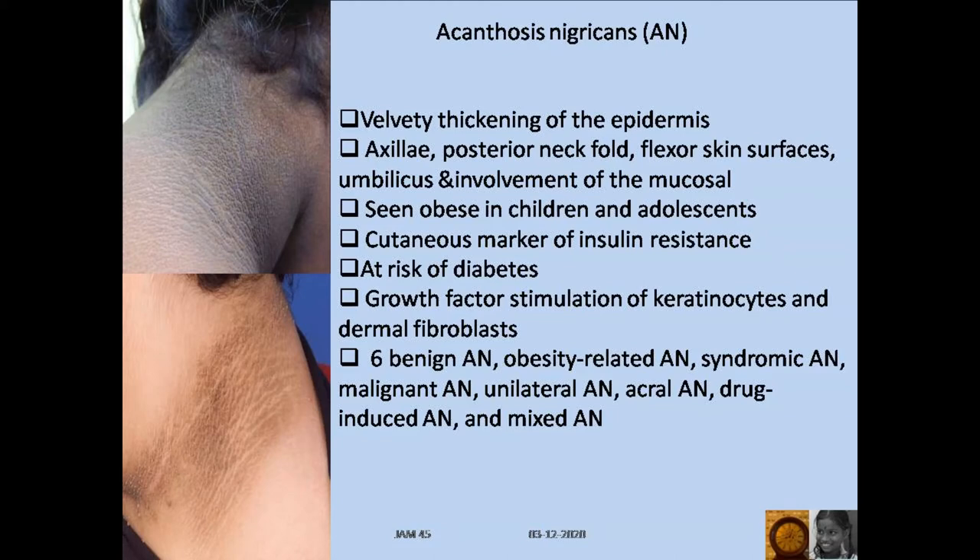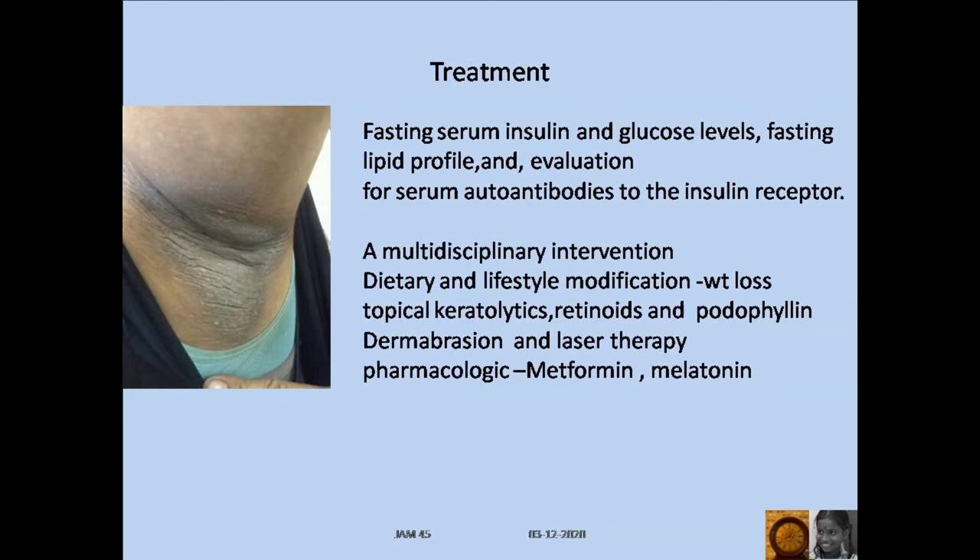Growth factor stimulation of keratinocytes and dermal fibroblasts is the reason. There are six types of acanthosis nigricans. Evaluate a child presenting with acanthosis nigricans with fasting serum insulin and glucose level, fasting lipid profile, and evaluation for serum autoantibodies to the insulin receptor.